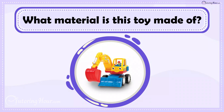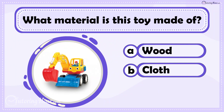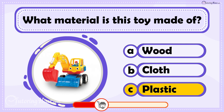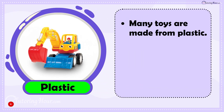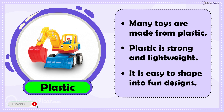What material is this toy made of? Is it A. Wood, B. Cloth, or C. Plastic? The answer is Plastic. Many toys are made from plastic because it is strong, lightweight, and easy to shape into fun designs.